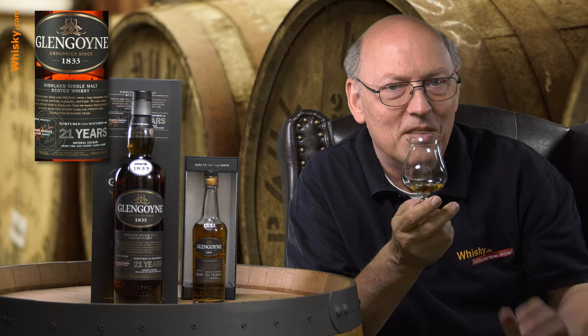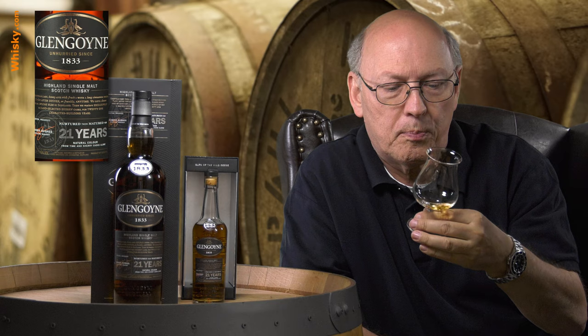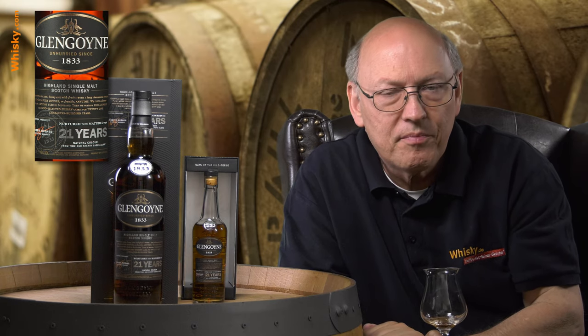Sherry is dominant — more dominant than the oakiness. It's very complex, wonderful, and the cinnamon is there, yes. This is a masterpiece. Good ingredients, very slowly distilled, first fill sherry casks for 21 years.